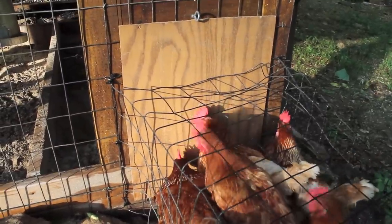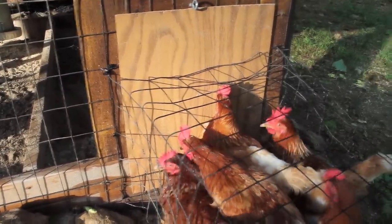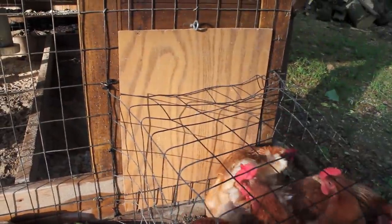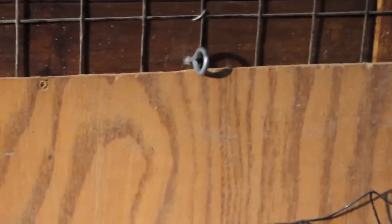Once the chickens are all up in the coop for the night, I put that door down to keep predators out, because it wouldn't be very difficult for them to get their way in and come down this little part. I close that up at night and a little screw at the top prevents it from being lifted.